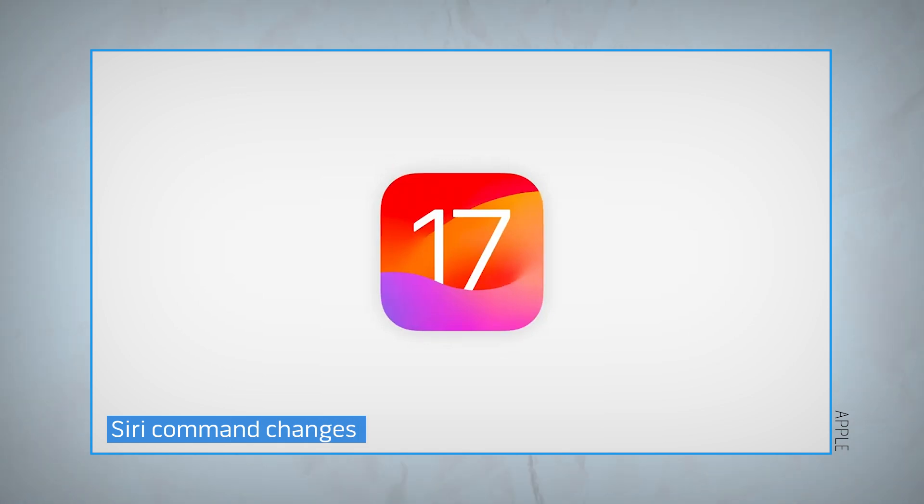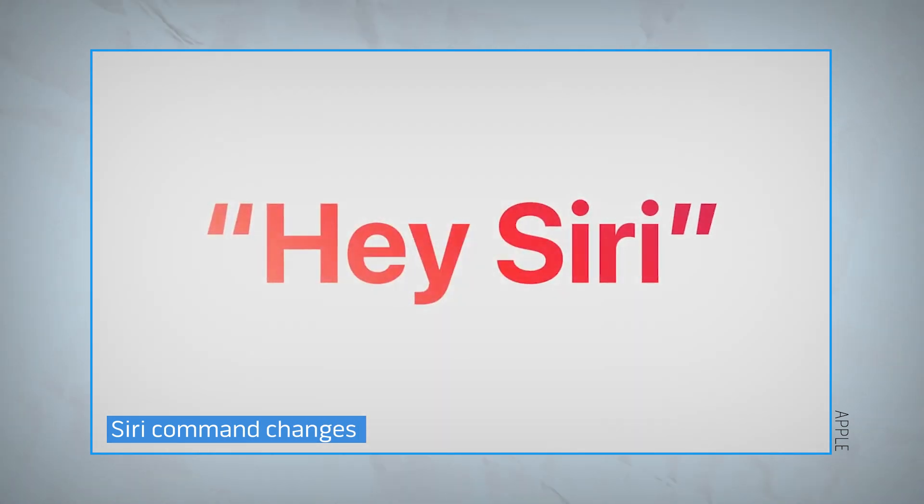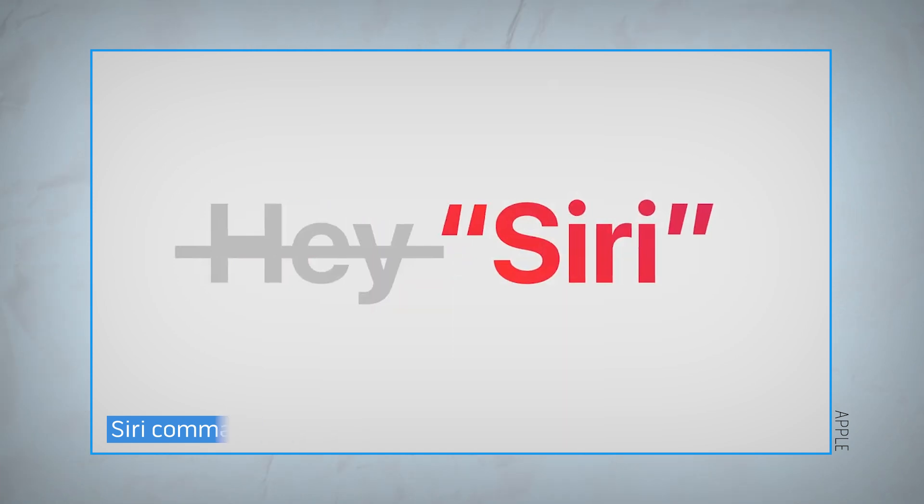You no longer have to say the word 'hey' in front of Apple's voice assistant — just say 'Siri' and that'll summon Apple's digital assistant. Asking follow-ups is also now easier since you don't need to say Siri's name with each new request.